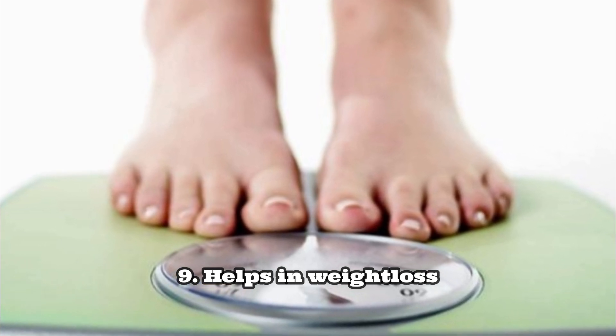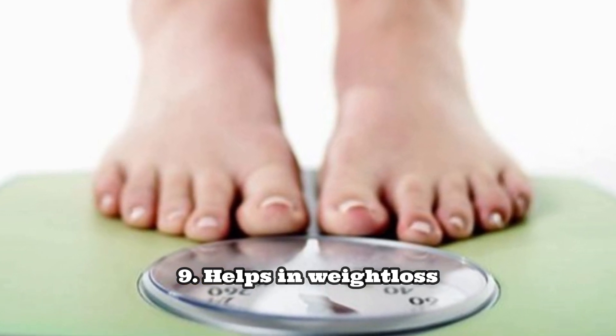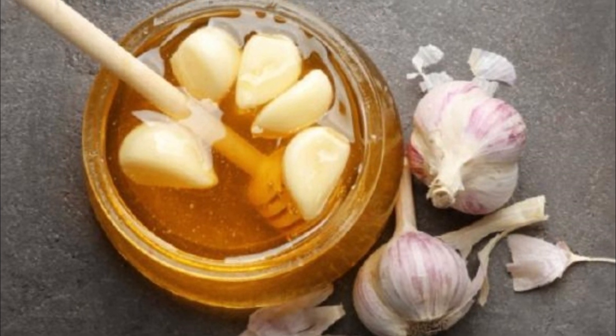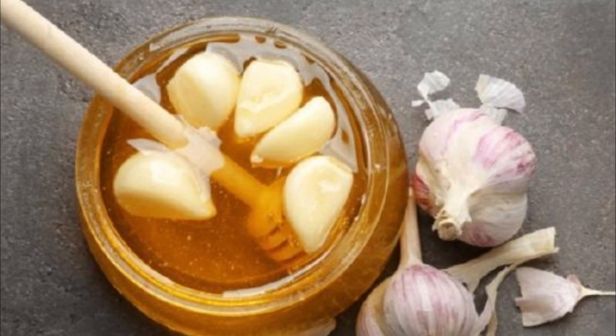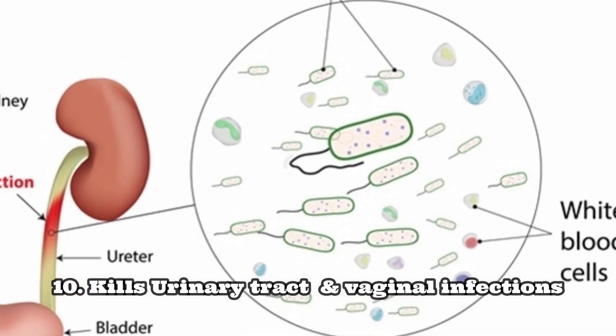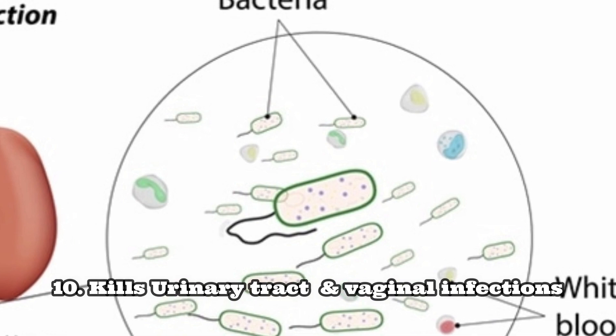Number nine: garlic is used as a weight loss agent. Regular intake of raw garlic in your diet helps in digestion and weight loss. Intake of garlic also kills urinary tract infections and helps women from vaginal yeast infections.